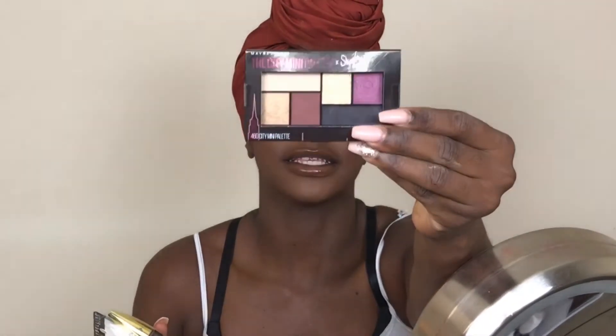MakeupShayla came out with a whole line with Maybelline — it's the Maybelline x Shayla line. It came with this palette, the City Mini palette. If you haven't heard about these palettes, they're really good and very affordable — about six to eight bucks — and you get a good range of shades. They have a khaki green palette, a neutral one, and several others.